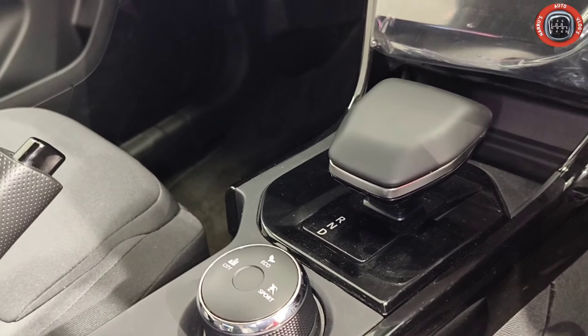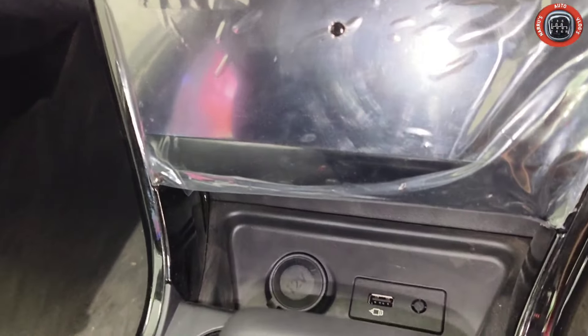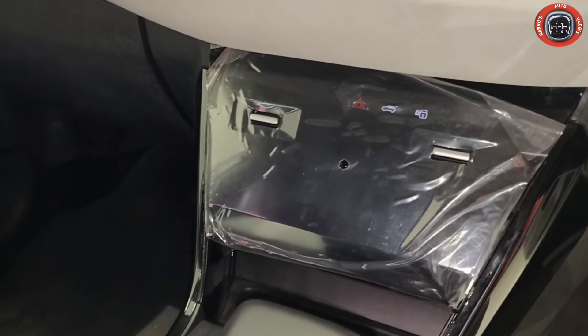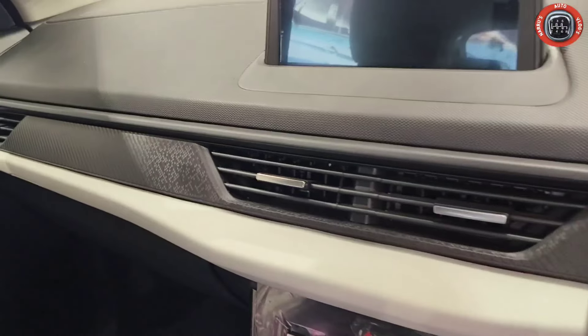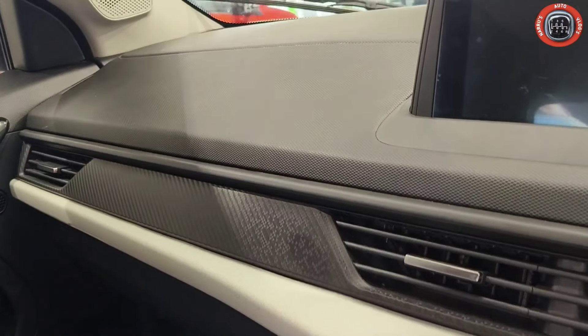In the center console area, there is storage, a 12V charger, USB port, and automatic climate control with a touch panel and physical buttons, along with a boot opener button. The dashboard layout features a white part, plastic part, soft touch material, hard plastic, and carbon touch inserts.